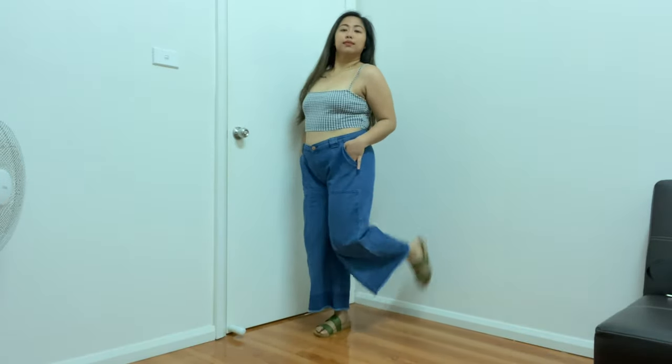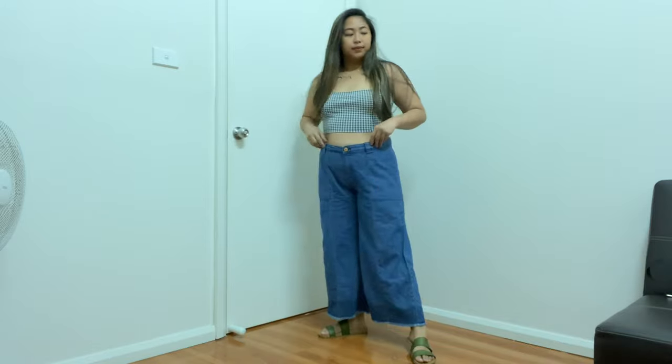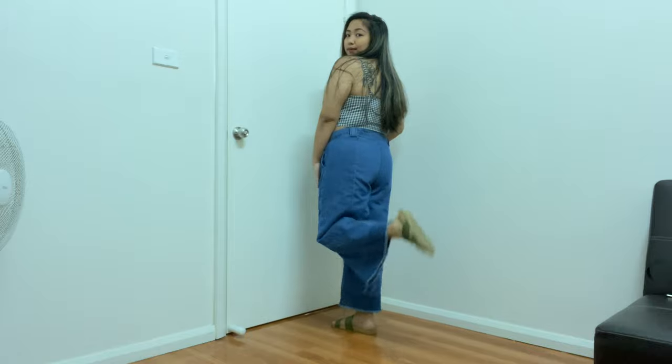Okay guys, this is the next outfit. I just used a crop top again and my sandals. And that's me, just feeling myself.